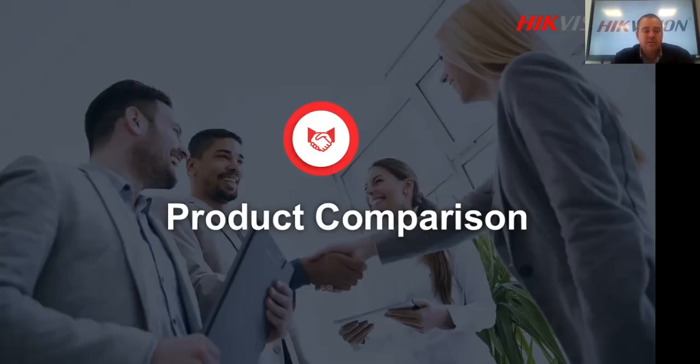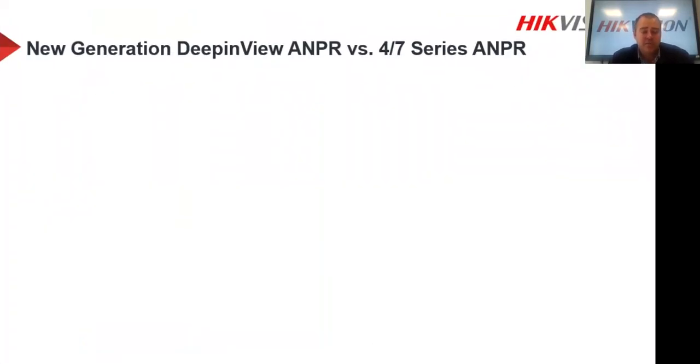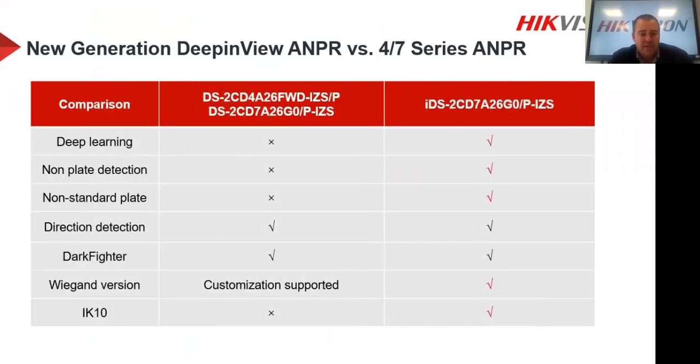Now let's look at the product comparison between our previous models — the 4A26 and 7A26 on the left — and the new second generation deep-in-view ANPR camera on the right. The 7A26 replaced the 4A26 about two and a half years ago, and was very successful. The second generation adds a deep learning chipset (indicated by the 'i' in the model code iDS), which significantly improves accuracy. It also adds no-plate detection, non-standard plate support, and improved direction detection.